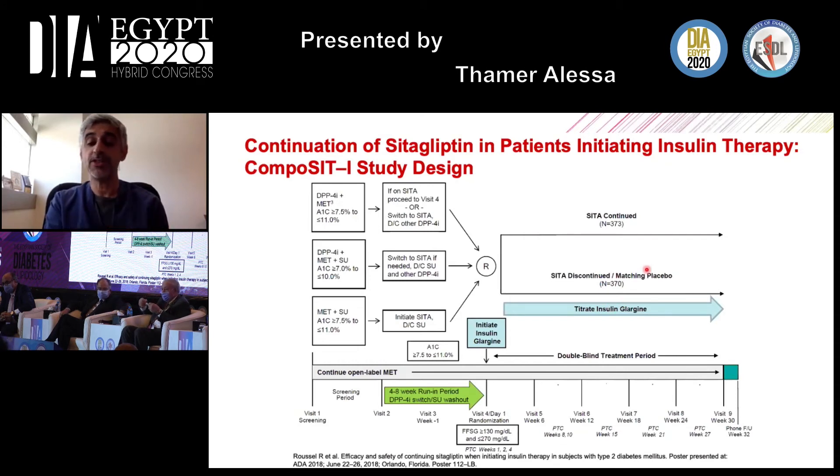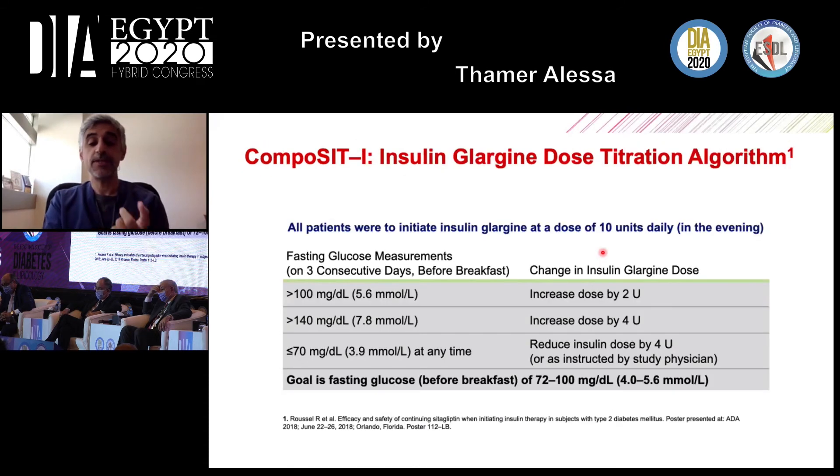The goal was to see whether keeping sitagliptin would provide further benefit in type 2 diabetes control. The titration algorithm used a strict fasting glucose target of 4 to 5.6 mmol/L. Glargine dose was increased by 2 units if fasting plasma glucose exceeded 5.6, increased by 4 units if above 7.8, and decreased by 4 units if hypoglycemia occurred.